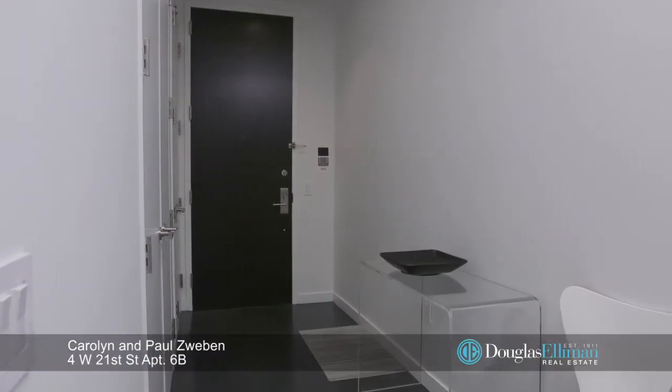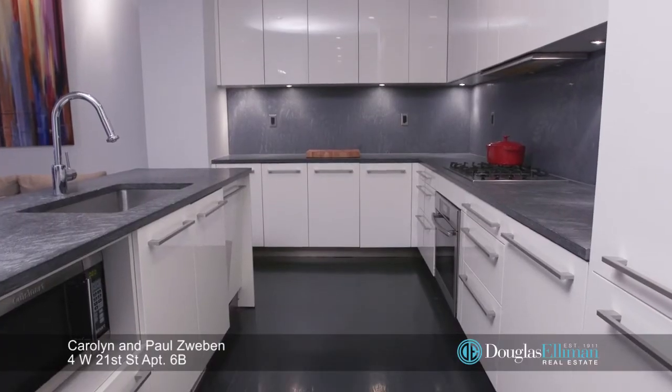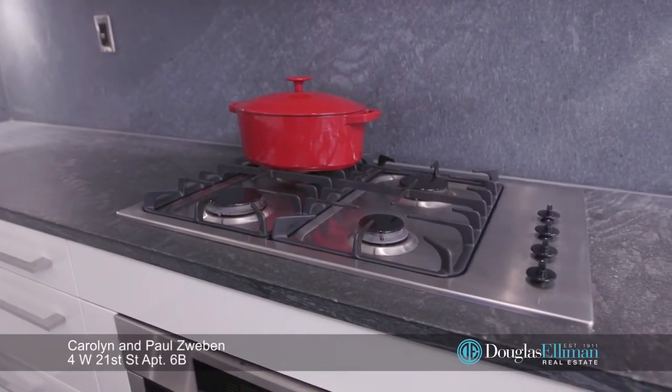A spacious entry foyer opens to the impressive living room with oversized windows and a sleek chef's kitchen with Polyform Verena lacquer cabinets, stone counters, and a suite of Miele appliances with SubZero refrigerator.